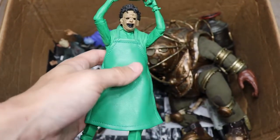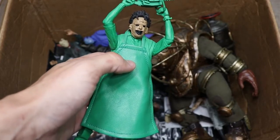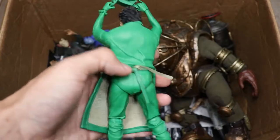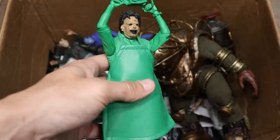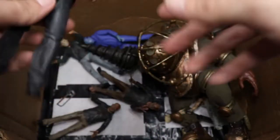Next up we have the Atari version of Leatherface from Texas Chainsaw Massacre. It's a very unique design — basically your whole body is green with a detailed head sculpt. I guess after making NES Freddy and NES Jason, they figured they might as well make an Atari Leatherface.